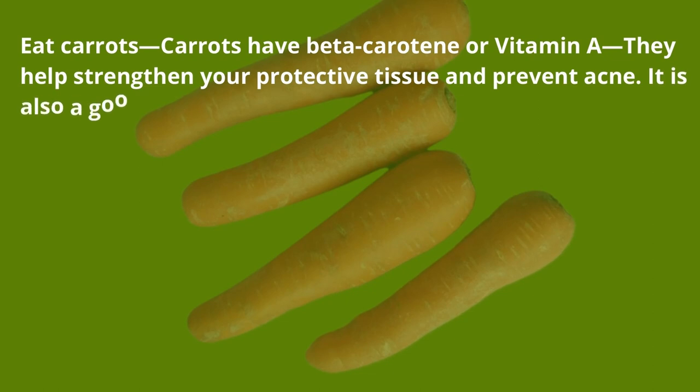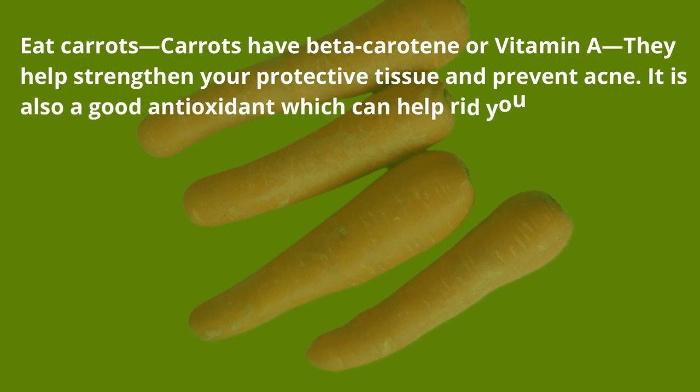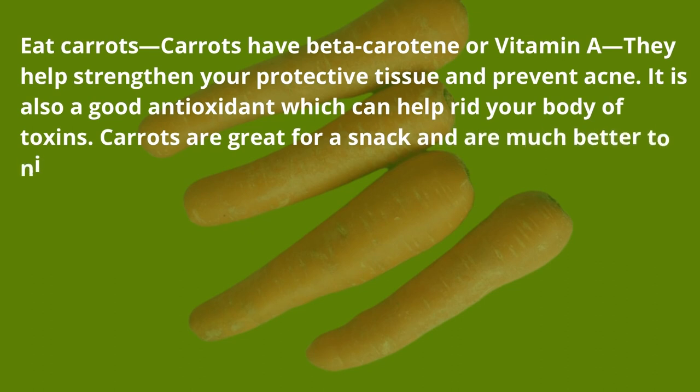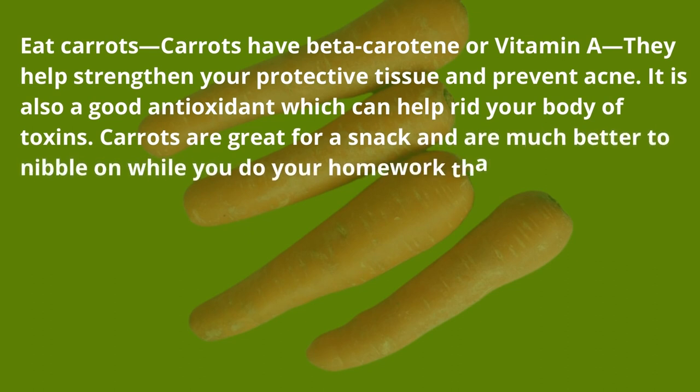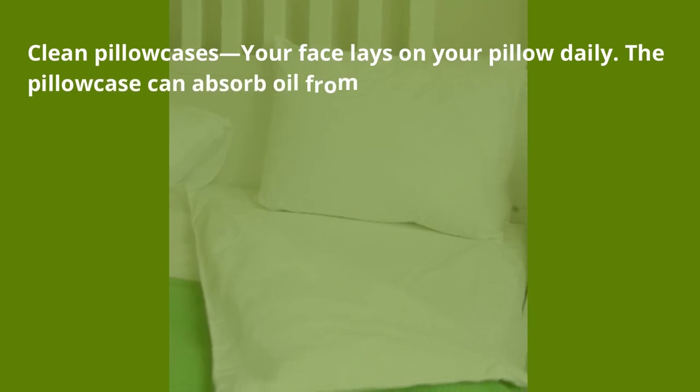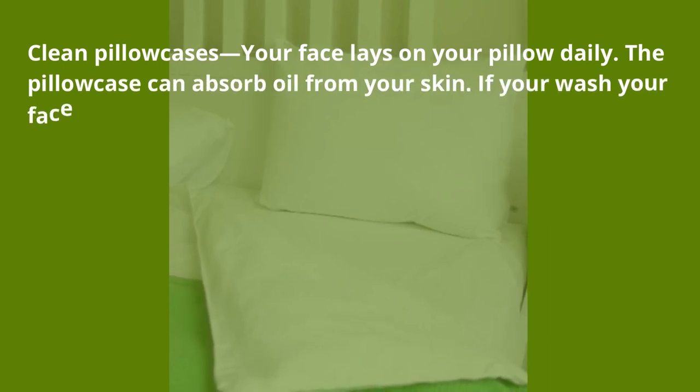Eat carrots — carrots have beta carotene, or vitamin A. They help strengthen your protective tissue and prevent acne. Vitamin A is also a good antioxidant which can help rid your body of toxins. Carrots are great for a snack and are much better to nibble on while you do your homework than chips or cookies.